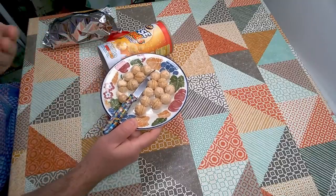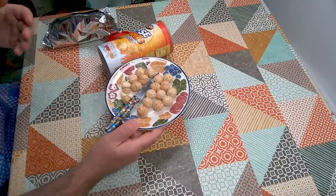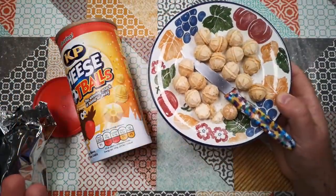So there we go — cheese footballs. Weird stuff that used to be in a can on Atomic Shrimp. I hope that's been interesting. Thanks for watching and I hope to see you again soon.